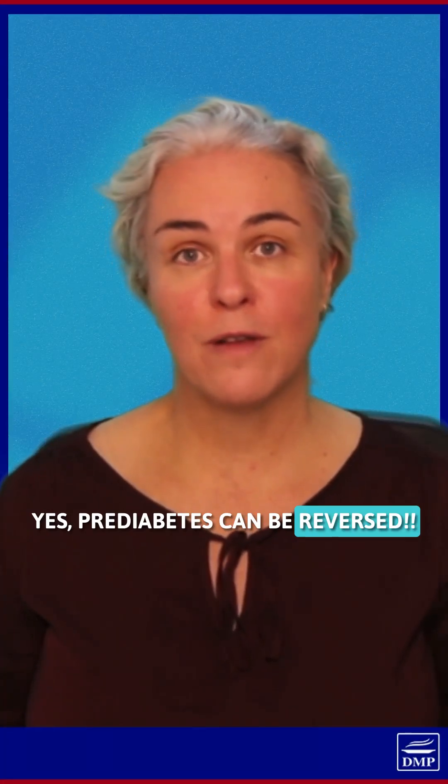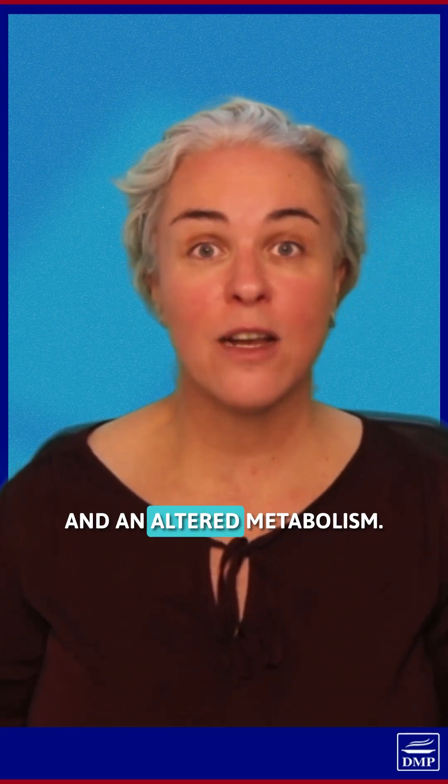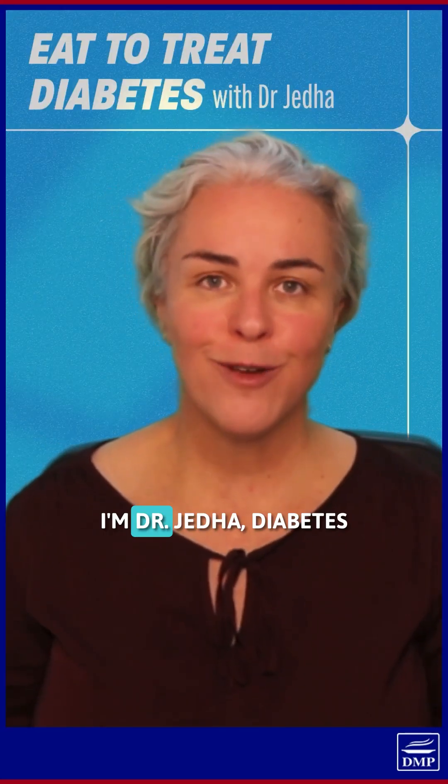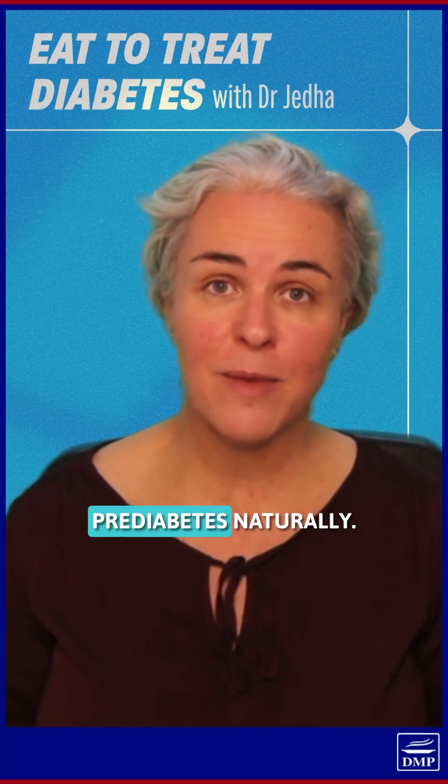Yes, pre-diabetes can be reversed, but you have to do this. You need to fix the root cause: insulin resistance and an altered metabolism. I'm Dr. Jedha, diabetes nutrition specialist who helps people reverse pre-diabetes naturally.